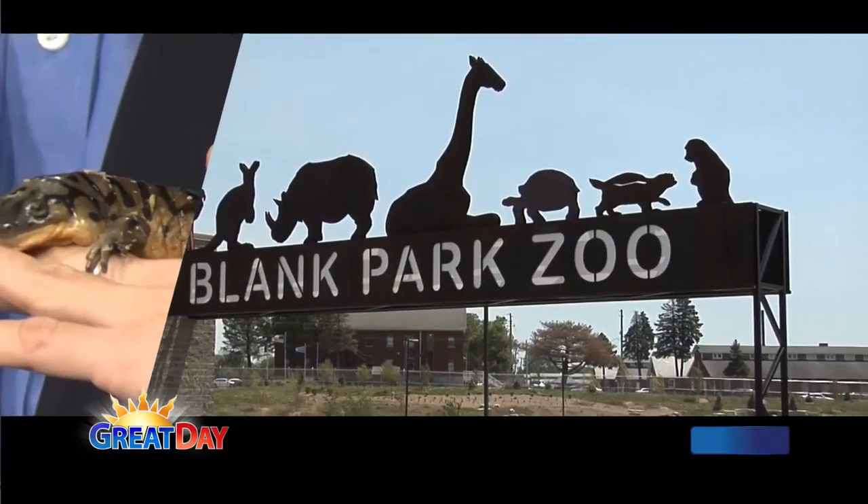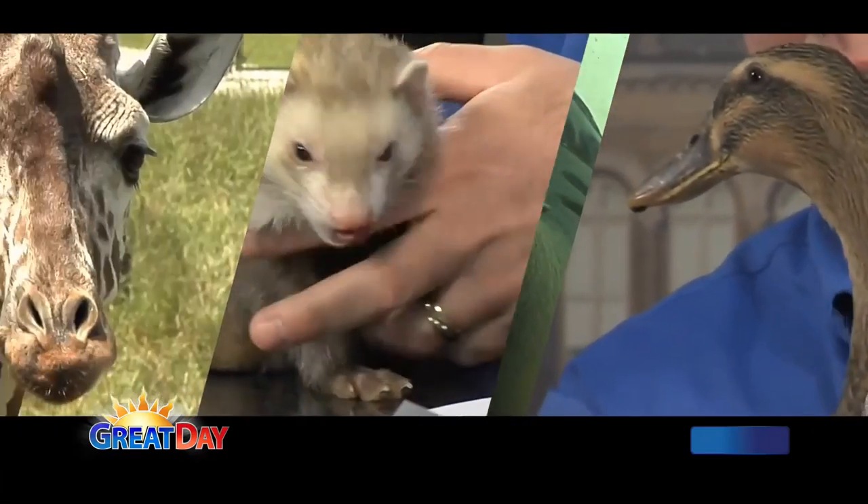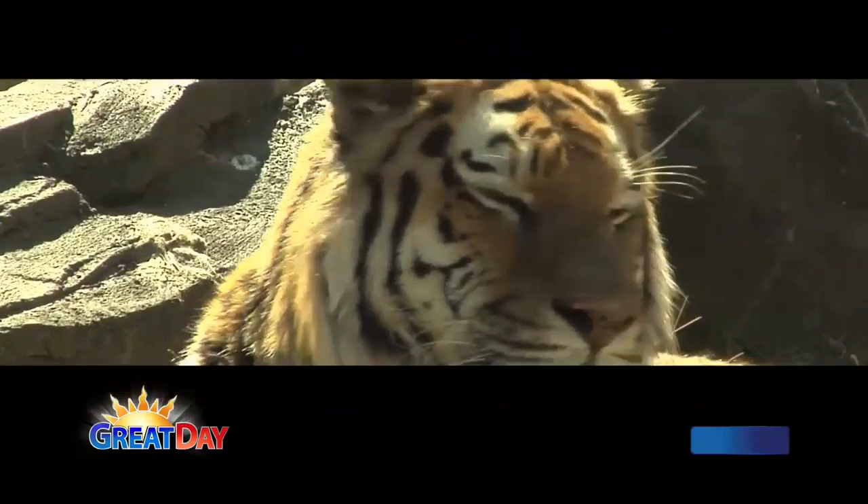It is the 17th of June and time now to visit with our friends from the Blank Park Zoo. Ryan Bickle is here. So I want to do the zoo. First question, does this make me look taller? Ryan, the animal is falling apart. What did you bring with you today?